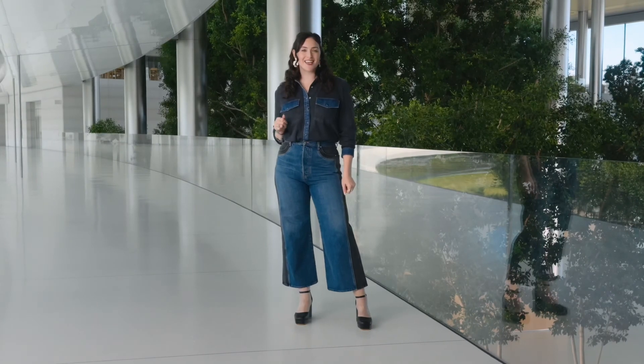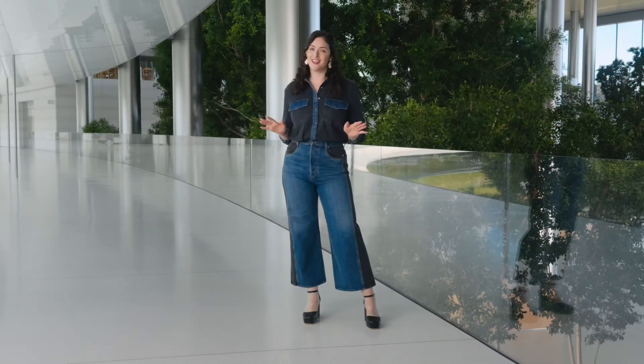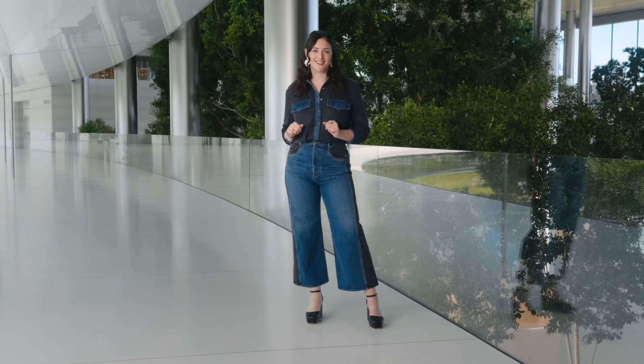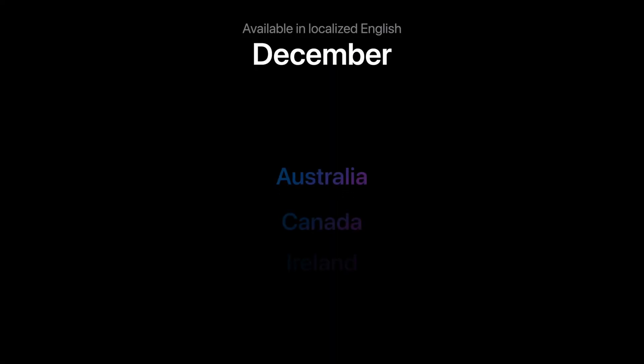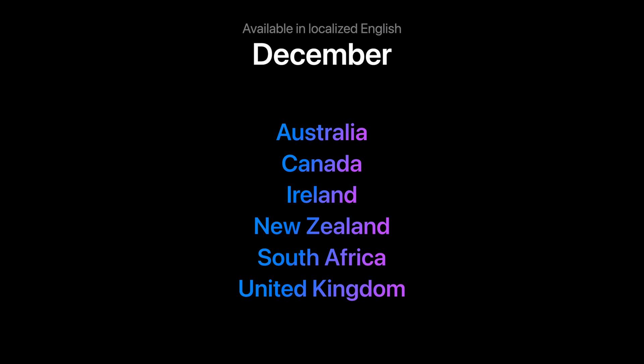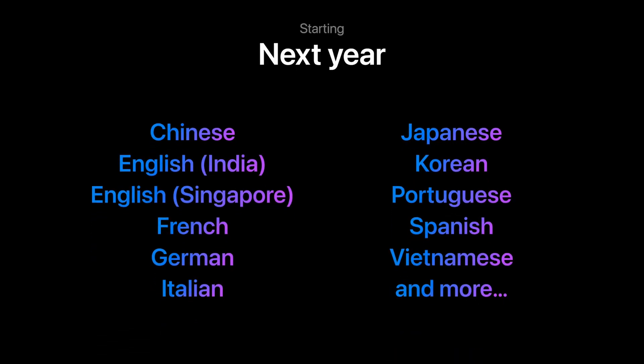So that's a look at a handful of the ways that Apple Intelligence can help you get more done on MacBook Pro. And this is just the beginning. Apple Intelligence is available now with macOS Sequoia as a free software update in US English for most regions around the world. We'll add localized English for these countries in December, and we'll bring Apple Intelligence to many more languages next year.